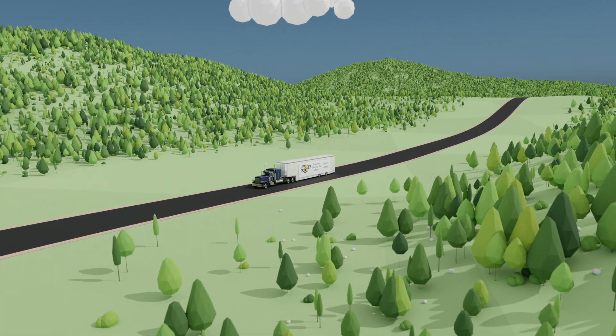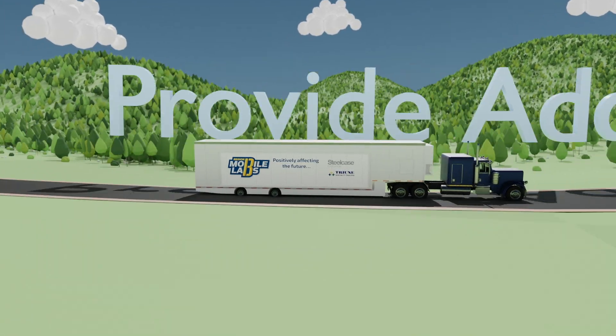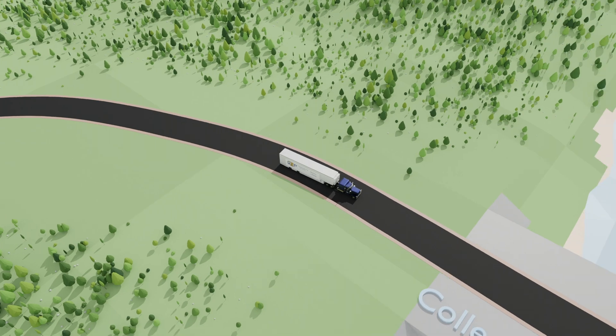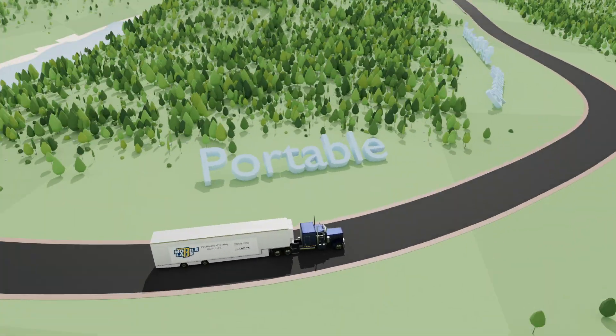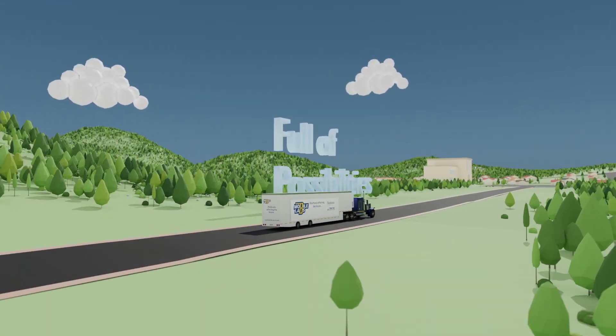Region 13 is excited to present the Mobile Lab, a new solution for districts seeking to provide additional skill-based learning options so students graduate confident and college and career ready. Portable, expandable, self-contained and full of possibilities.